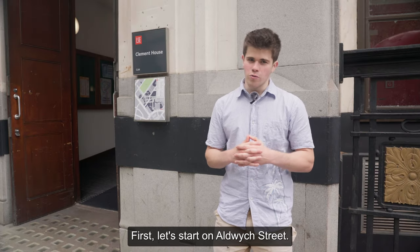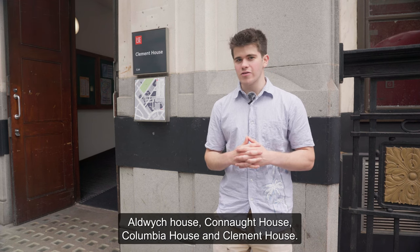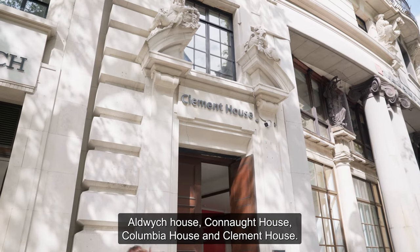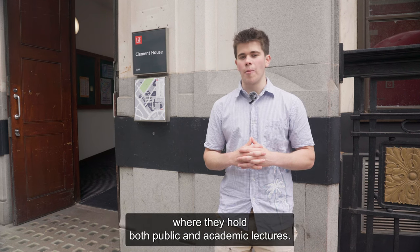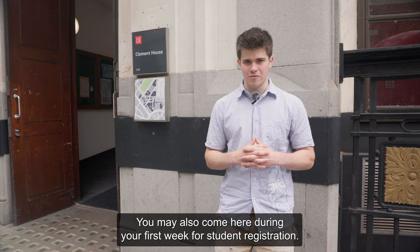First, let's start on Aldwych Street. Here on Aldwych Street, there are four different buildings: Aldwych House, Connaught House, Columbia House, and Clement House. Inside Clement House is home to the Hong Kong Theatre, where they hold both public and academic lectures. You may also come here during your first week for student registration.